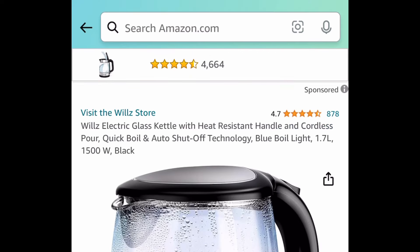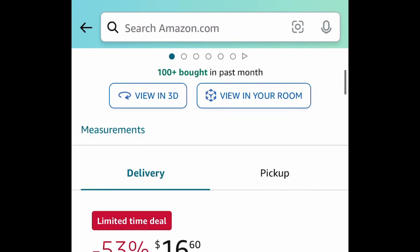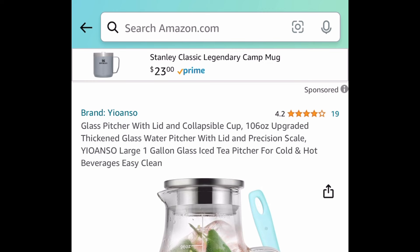Here is one — it's the electric glass kettle with the heat-resistant handle. This is a cordless pour, and its price dropped down to $16.60. It is a lightning deal.